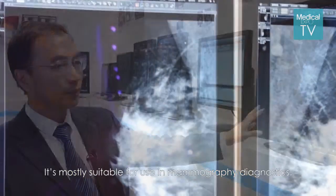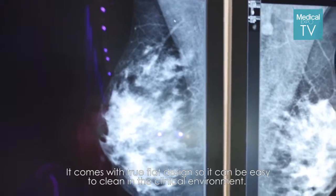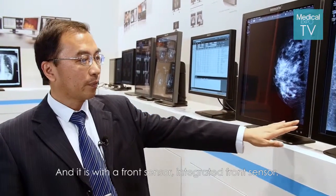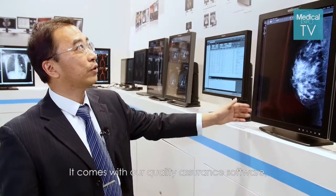This is our 5Meg diagnostic monitor. It is most suitable for mammography diagnostics. It comes with a flat design so it can be easily cleaned in the clinical environment, and it has an integrated front sensor that works with our quality assurance software.